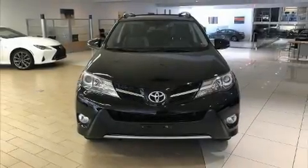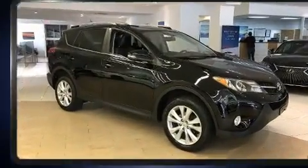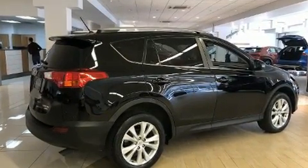Here's a great deal on a 2013 Toyota RAV4. Smooth gear shifts are achieved thanks to the 2.5-liter four-cylinder engine, and for added security, dynamic stability control supplements the drivetrain.